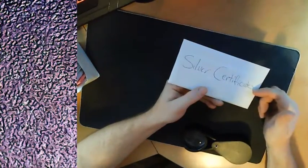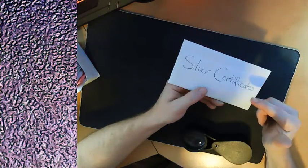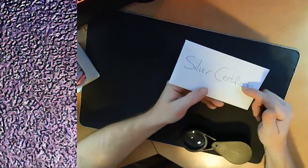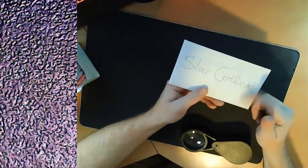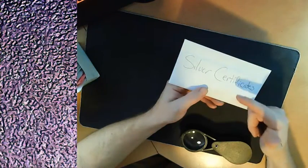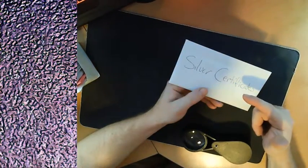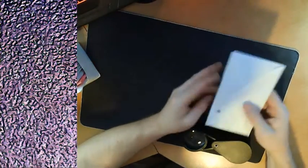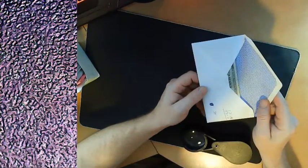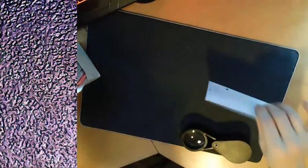A few of these were given as gifts and the rest I found through bank searches. I think there were one or two in some money found in my dad's things that was distributed out. A lot of these I find at banks when I do dollar bill searches. The fives — I can't quite remember where I got those.